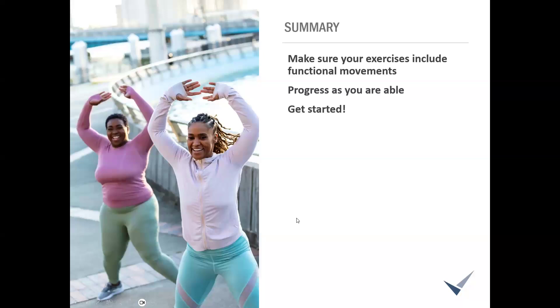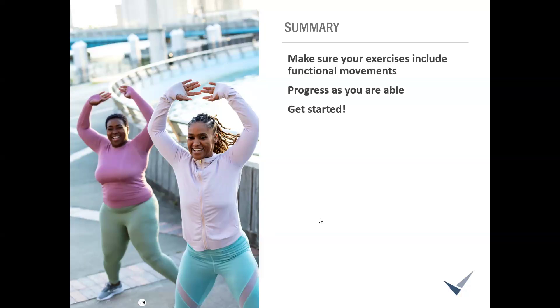That is all we've got for today. To summarize: it's really about being aware of exercises that can help your daily living. If you're not working out right now, these are great things to get started with. If you already have a routine, just make sure you're including functional fitness and continue to progress to keep seeing great benefits. Get started today — your future self will thank you.